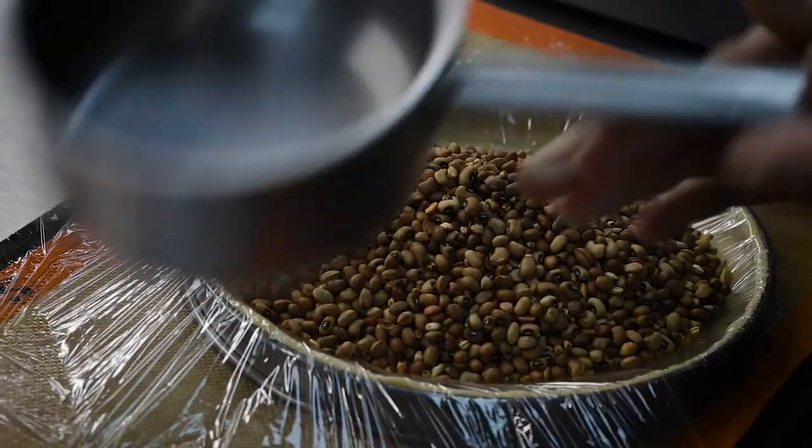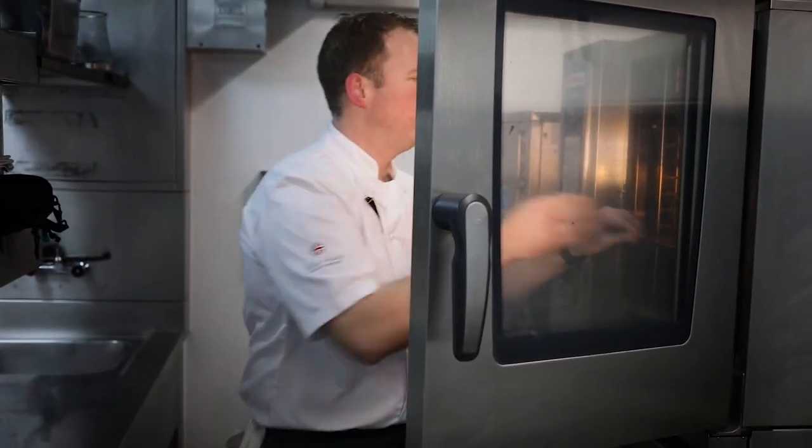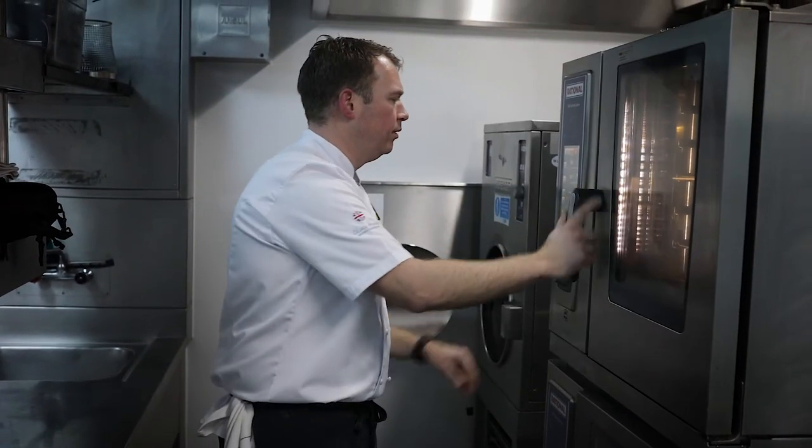Now you need to blind bake the tart case. Line it with cling film, add your baking beans and then put it into the oven at 160 degrees for around 20 to 25 minutes. It's also very important to run your thumb around the ring of the tart case — this will stop it from sticking.